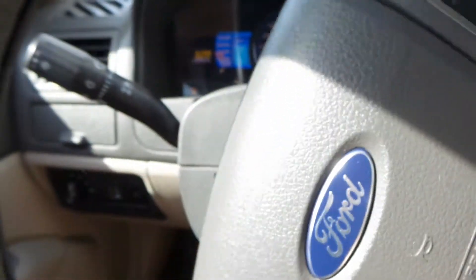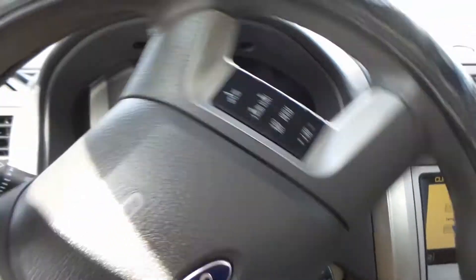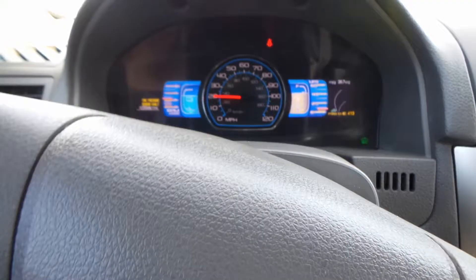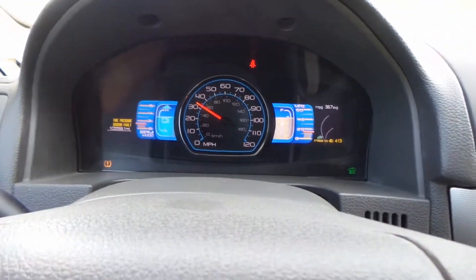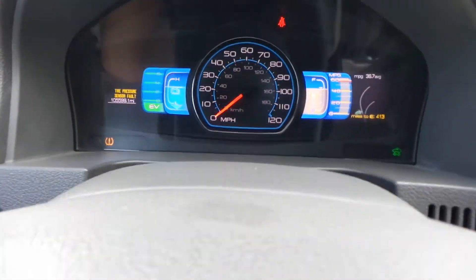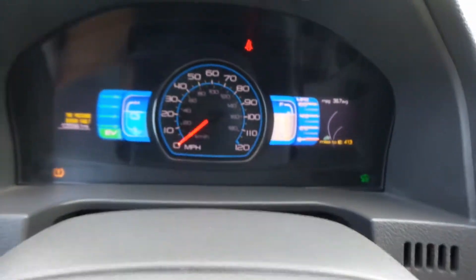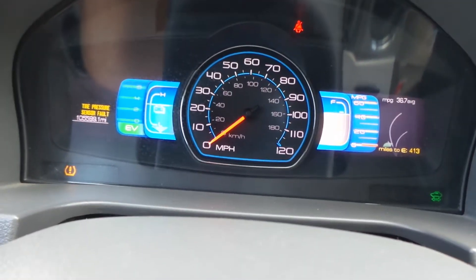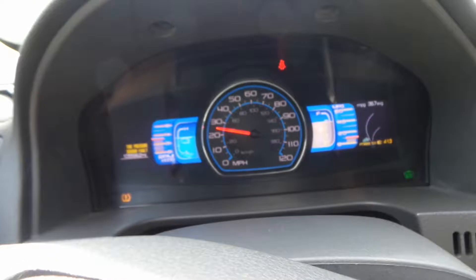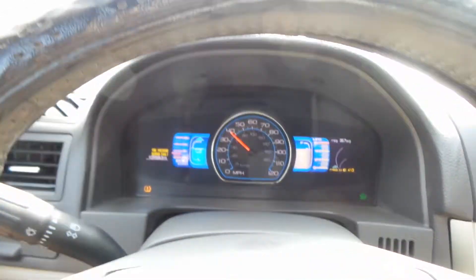Let's go ahead and go for a little ride. Brakes are nice and tight. Steering wheel is nice and tight. This vehicle is in great shape for a great price. We do have to put air in one of the tires, so I do apologize about that. There's your 105,000 miles. We're actually running on the battery as we speak. I want to give it some gas so I can show you — sounds like a spaceship, but she drives beautiful, absolutely beautiful.